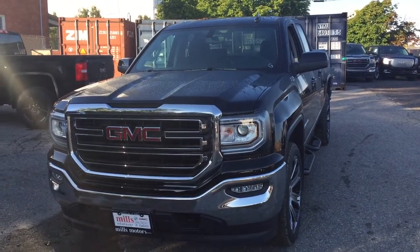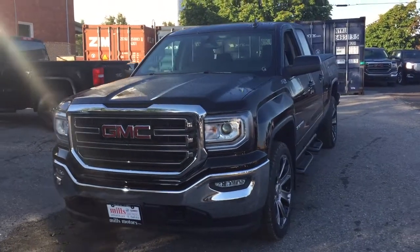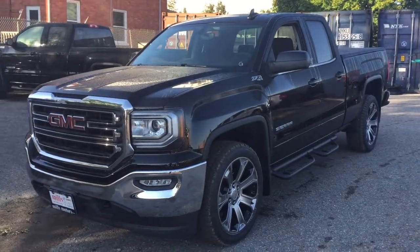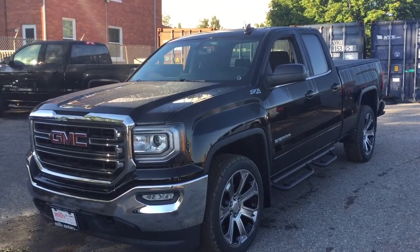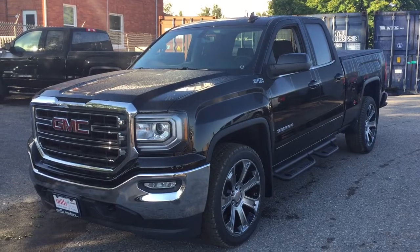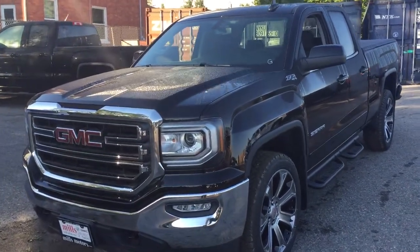It's a beautiful day at Mills Motors, 240 Bond Street East in Oshawa. This is the 2018 GMC Sierra 1500 four-wheel drive double cab in Onyx Black, with the Ecotec3 5.3 liter direct inject V8 engine and six-speed automatic transmission. It's got the Z71 suspension, a leather-wrapped steering wheel, and so much more — let's jump on in and take a look.